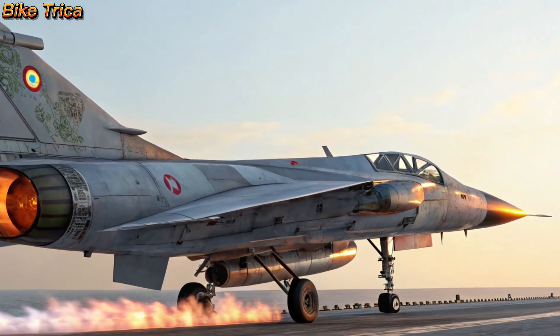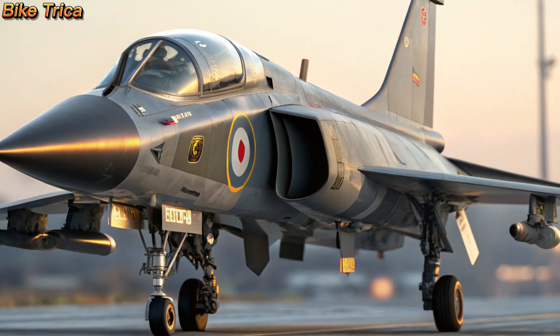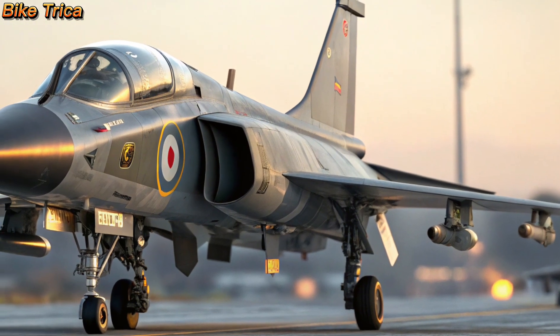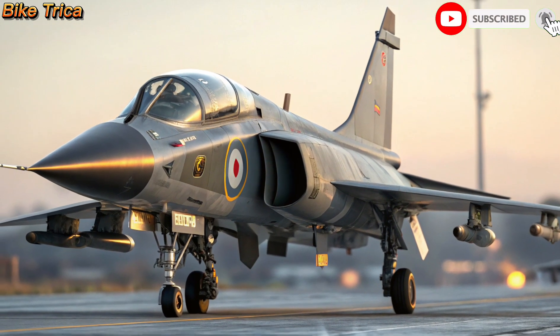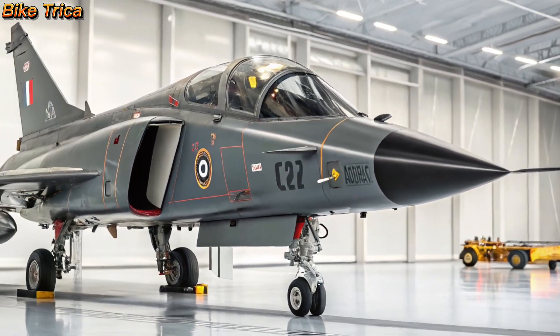The 2025 HL Tejas MK2 is not just an aircraft — it's a symbol of India's growing aerospace power. With advanced technology, lethal firepower, and unmatched versatility, it's set to become a key asset for the nation's security. If you enjoyed this update, don't forget to like, share, and subscribe to BikeTrika for more exciting defense and technology news.